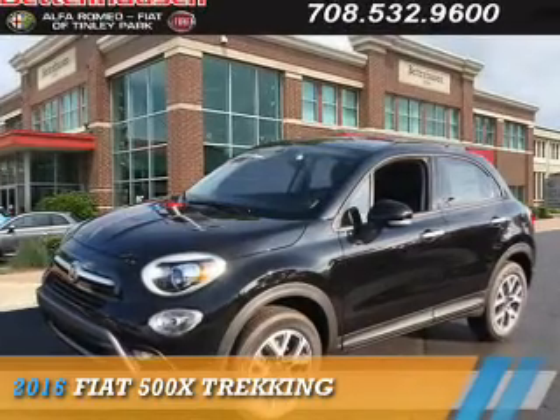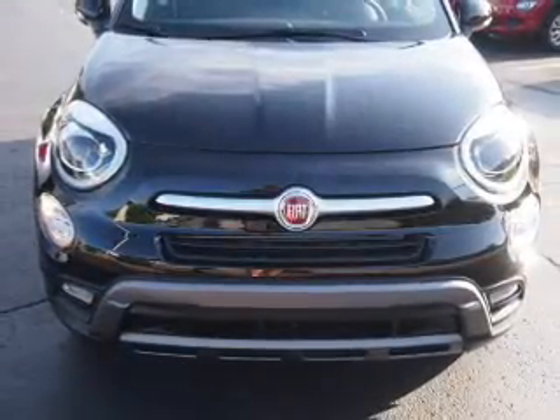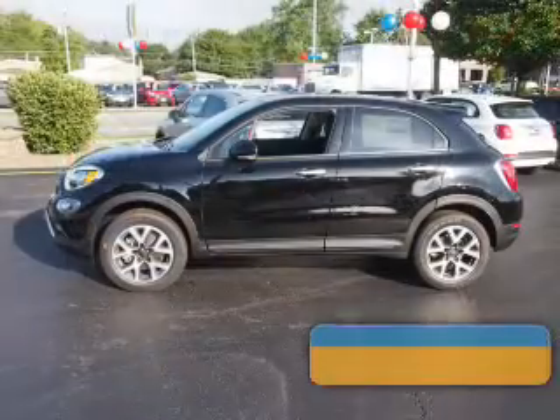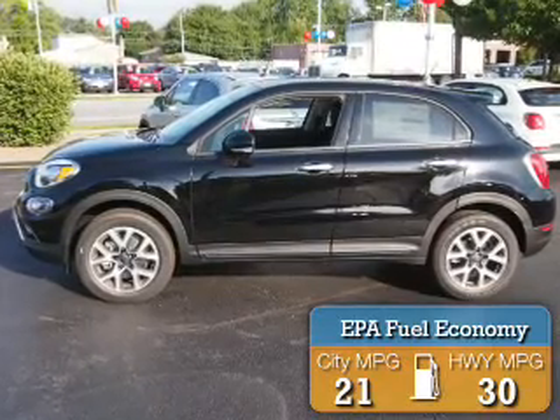This could be the vehicle you're looking for. It's powered by all-wheel drive, a 2.4-liter four-cylinder engine, and an automatic transmission. Great fuel efficiency saves you money by requiring fewer trips to the gas station.